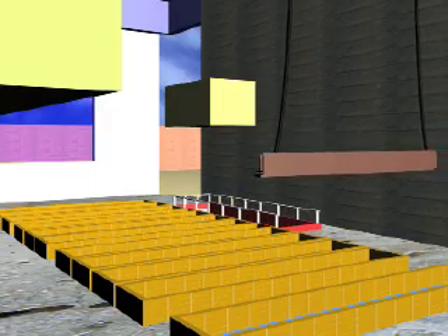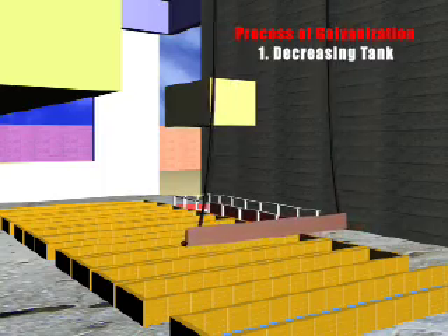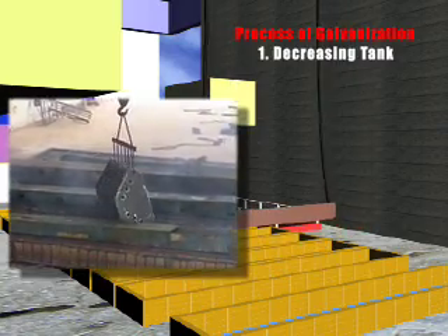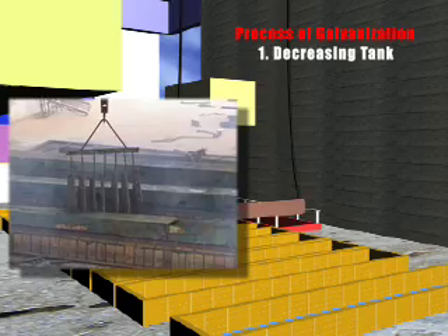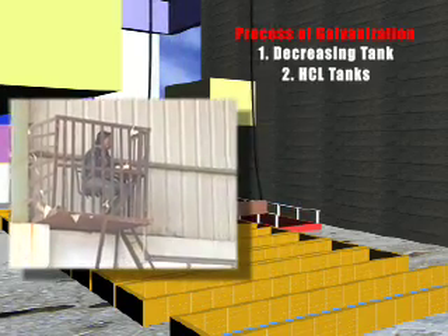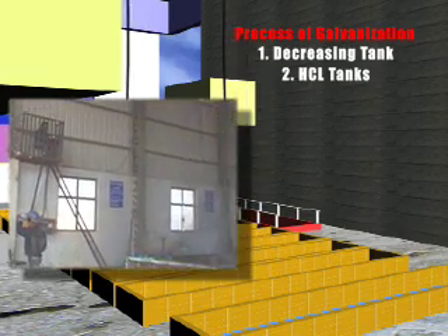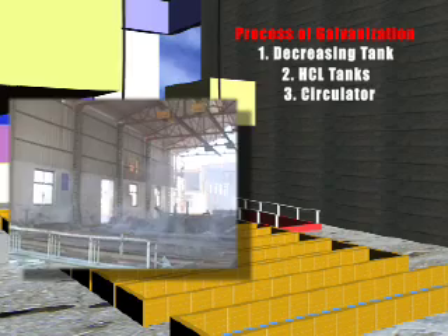The process starts with getting the rust out of the iron by dipping the material in a degreasing tank. The second phase starts by dipping the fabricated material in the four tanks of SCL. In the third phase, the material is dipped in running water to clean up the SCL, and the tank is known as a circulator.